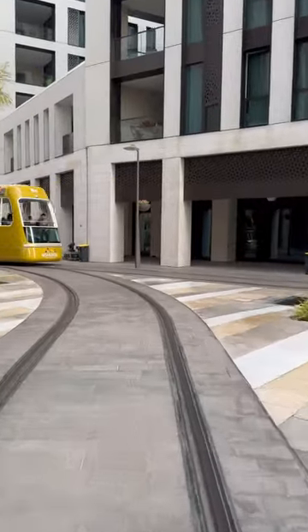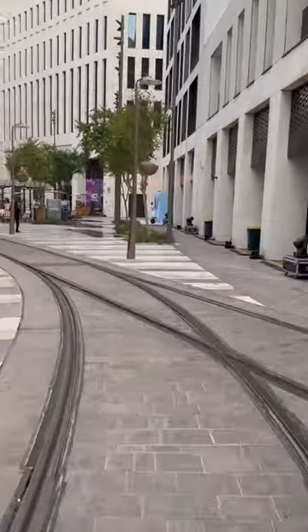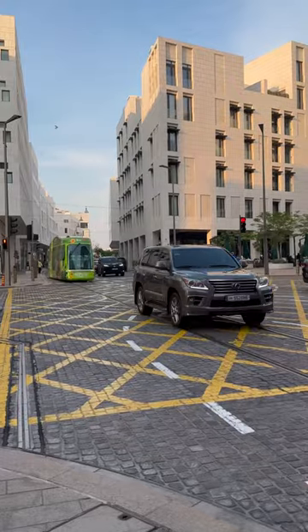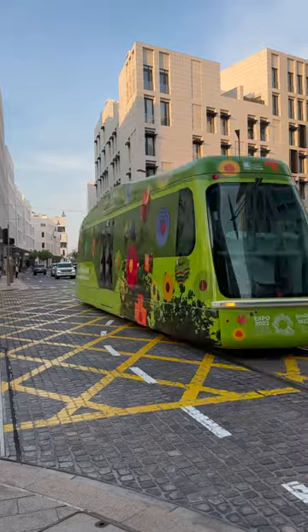So why two lines? Well, it's a backup route. If there are roadworks or track repairs on Sikat Wadi Musharab, the main route, then trams can divert. So if you see one heading that way, jump on it — it's an extremely rare route.